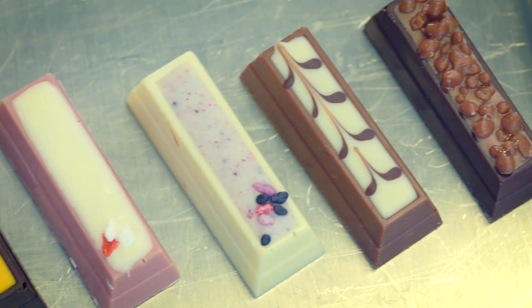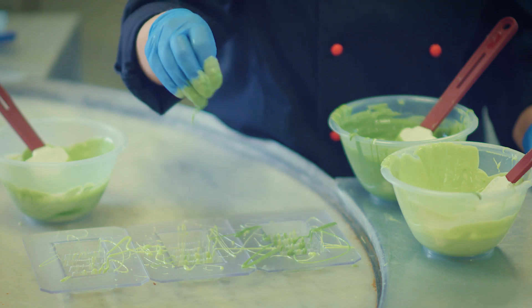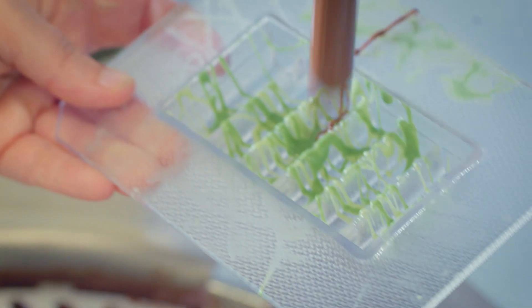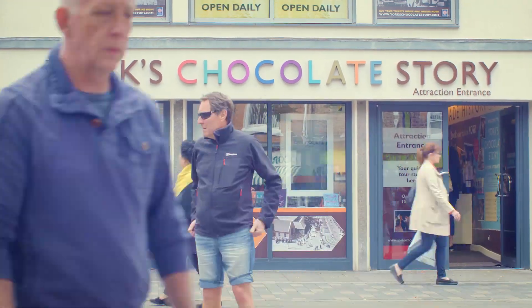KitKat Chocolatory will be available on our webshop, kitkatchocolatory.co.uk. Not only that, but we're partnering with John Lewis. We plan to go live with an experience so you can go and watch the chocolate being made. You can go and order it in store, and the product will also be available within their stores and with York Chocolate Story, which is an attraction in the center of York.